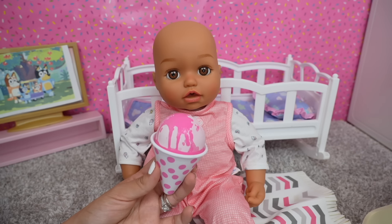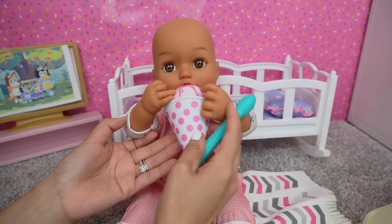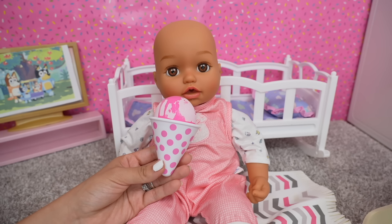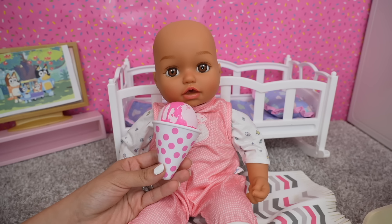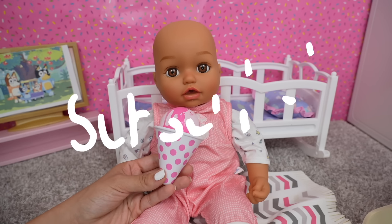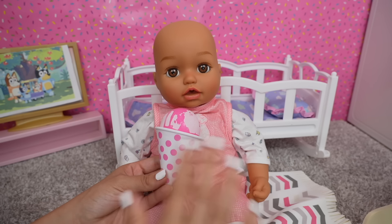Now let's feed Baby Ava a little bit of the snow cone. I love snow cones — so delicious! Uh-oh, I think she wants to eat this by herself! Is that good? Okay friends, this is going to be all for today's video. I hope you guys enjoyed it — if you did, remember to give this video a like and subscribe so you don't miss any of my new videos. Thank you so much for watching, bye!